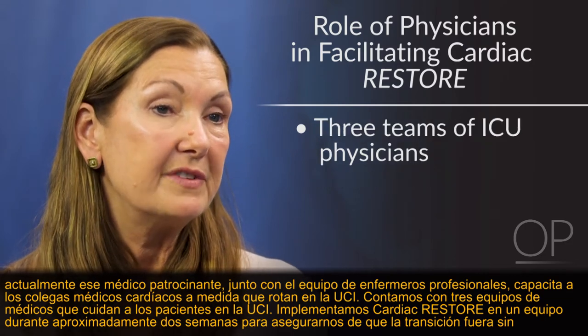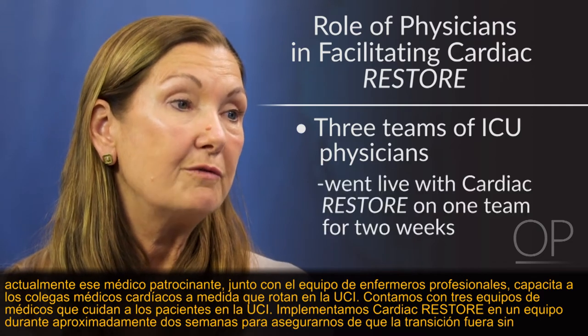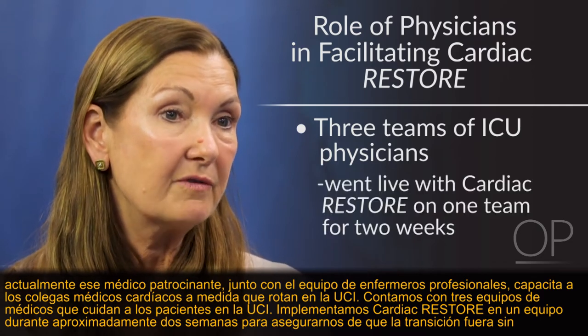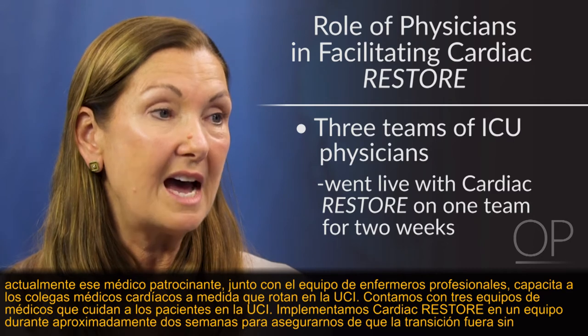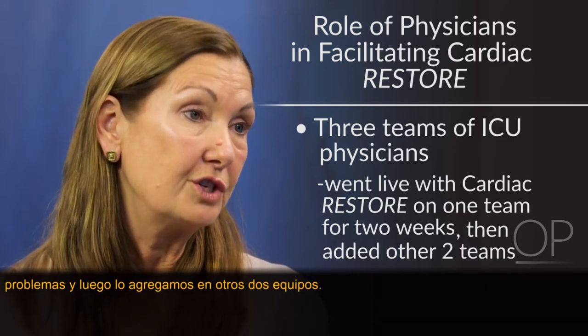We have three teams of physicians that care for patients in the ICU. We went live with Cardiac Restore on one team for about two weeks to make sure the transition would go smoothly, and then added in the other two teams.